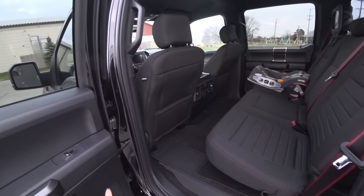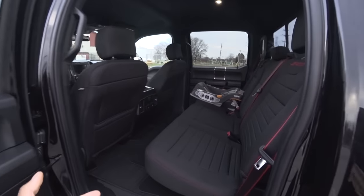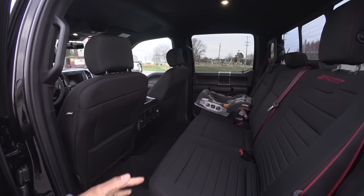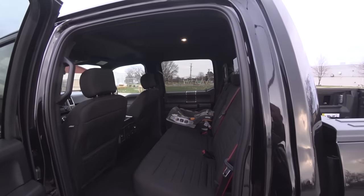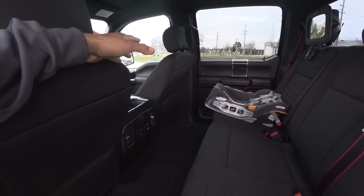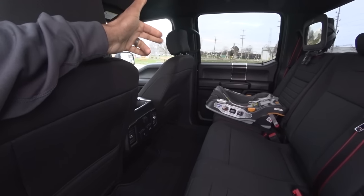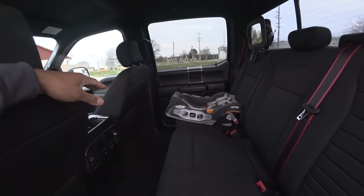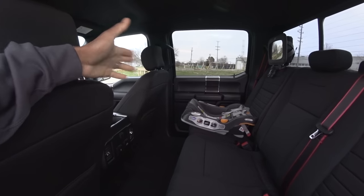It's a crew cab. The reason we went with an F-150 this year is we really wanted an Expedition, but we only have one kid. It's on the same platform as an Expedition so you still get tons of room, and if we ever need more space we can upgrade. There's not a lot of vehicles with this much rear seat room. We just had a kid and the car seat back here makes it really hard to get the driver's or passenger seat in a good position.